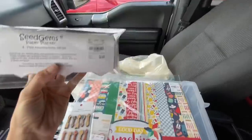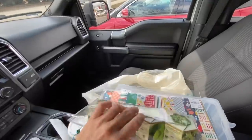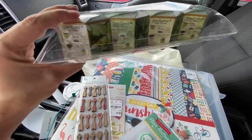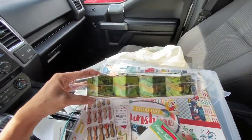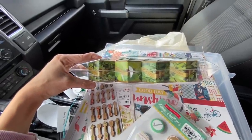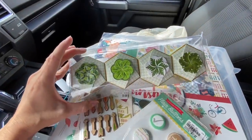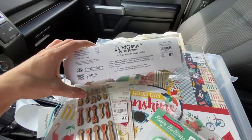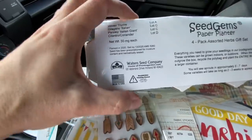This was adorable — they are called Sea Gems Paper Planters. There's a four-pack of little herbs with all the little goodies that you need. There is wintertime, which here is a perennial so she could just keep that in her yard, oregano, parsley, and cilantro. I thought that was cute for an Easter basket. She is a very big 'made in the USA' kind of girl, and it's actually from our state — so how awesome is that?